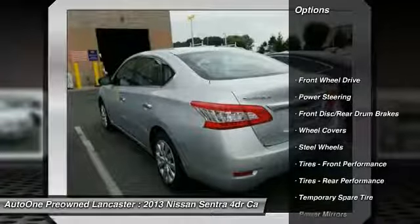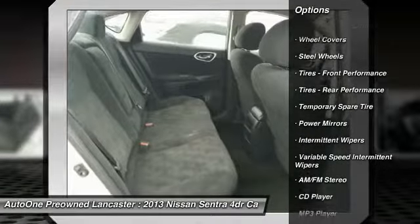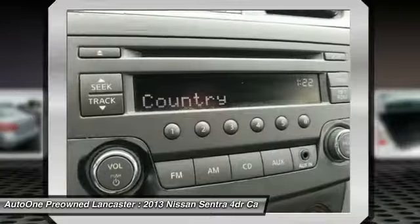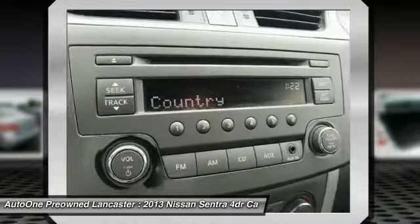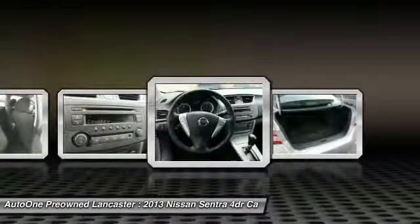Stability control, traction control, anti-lock braking system, keyless entry, steering wheel audio controls, power steering, adjustable steering wheel, driver airbag, cruise control, AM FM stereo radio.